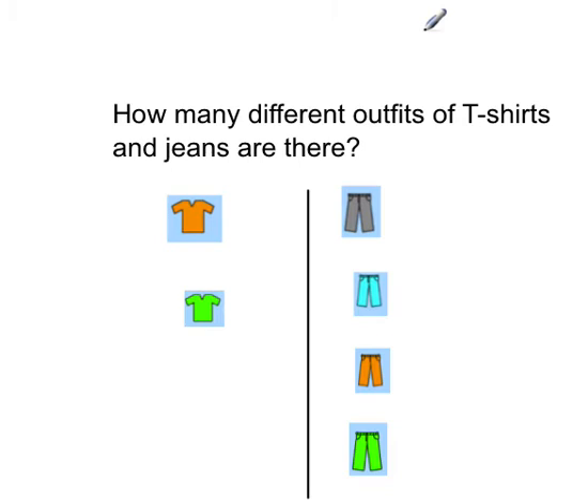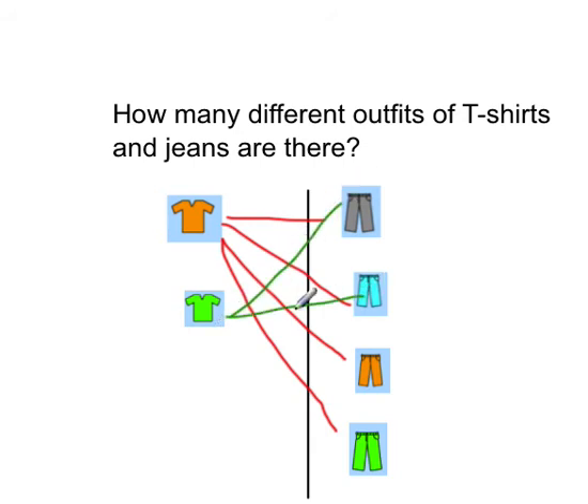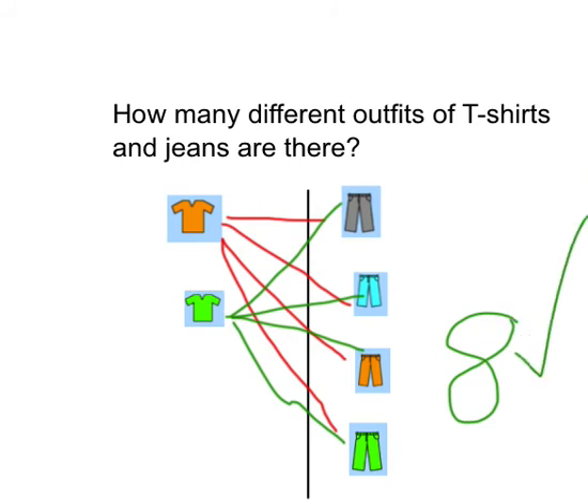Let's try one more. How many different combinations are there with these shirts and jeans? Pause the video now. So let's look at this one. We've got one, two, three, and four. Then with the green t-shirt, there's one, two, three, and four. So I hope you said that there were eight different combinations — if you did, that's correct.